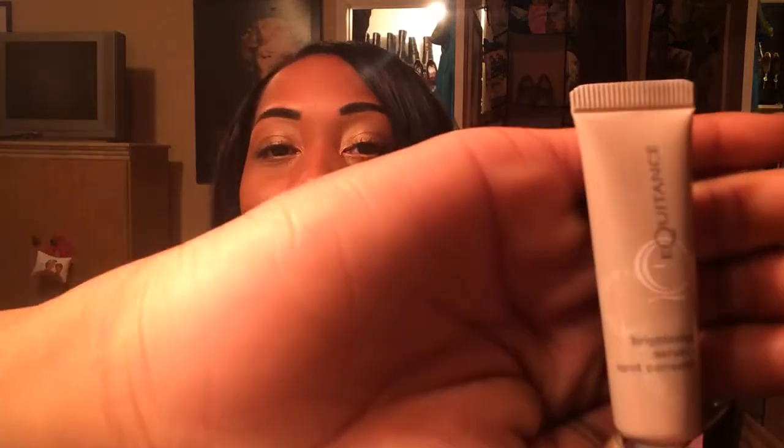I'm familiar with this — Equitent, I think, though I'm not sure if I'm saying it right. This is a brightening serum and spot corrector. Months prior I received their face wash, which I have yet to use. I do keep it in my toiletry bag as a backup face wash if I ever need it, so I'm sure I will use it at some point.